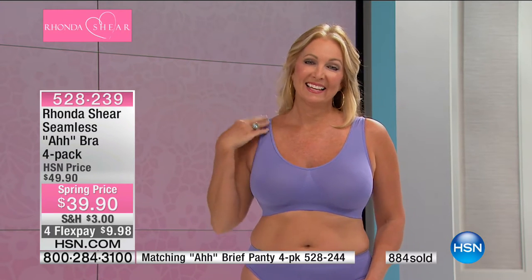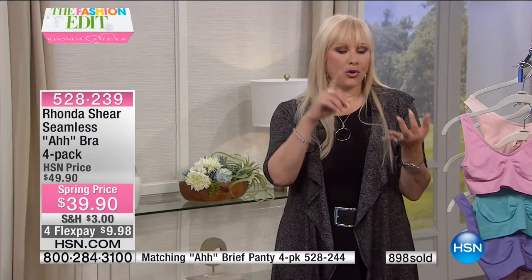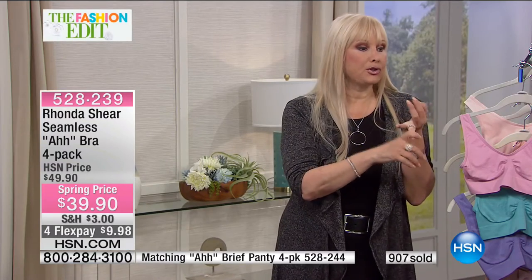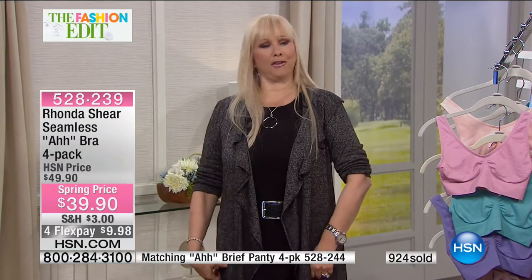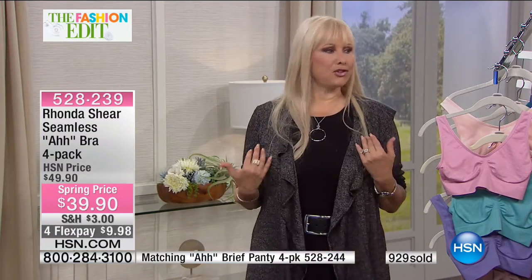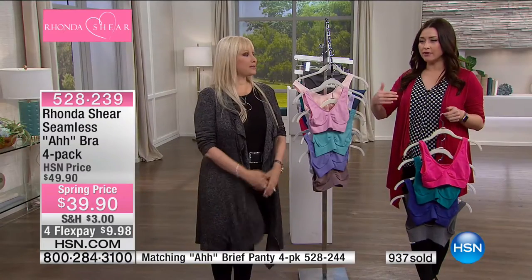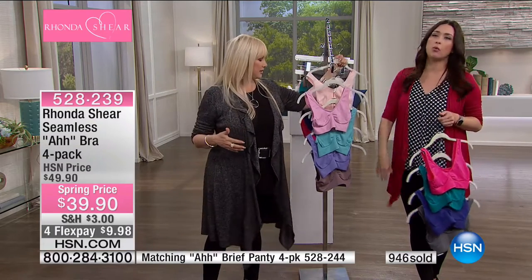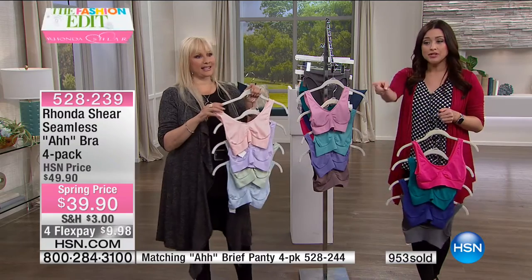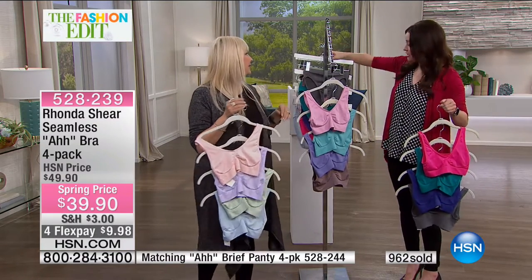Whether you sit at a desk, wear a uniform — Rhonda has many police officers tell her they wear the Ahh Bra under their uniform. It's so comfortable it gives you the perfect shape. You never get that extra set — you know, the side spillage. The coordinating panty item number is on the bottom of the screen in brand new colors, so you can be comfortable from head to toe. These are what we call the modified brief — seamless panties that cover your backside beautifully.